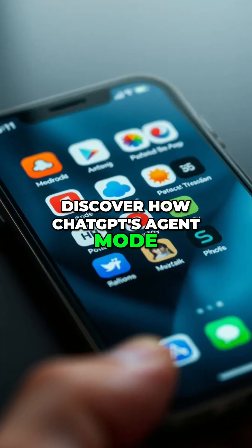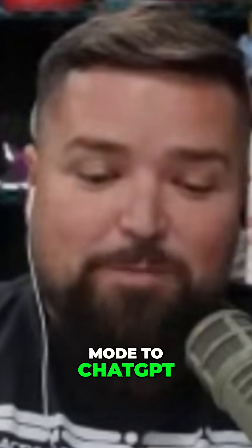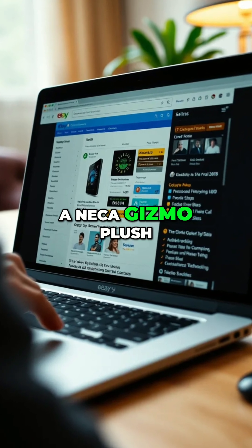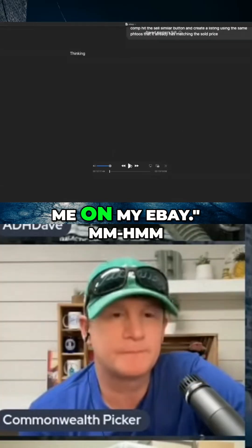Discover how ChatGPT's agent mode transforms eBay listing efficiency in mere minutes. To ChatGPT — have you played with this yet? The agent thing. I said: find a comp for a NECA Gizmo plush and hit sell similar and list it for me on my eBay.